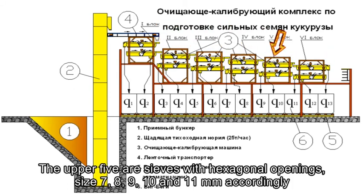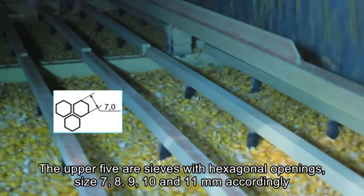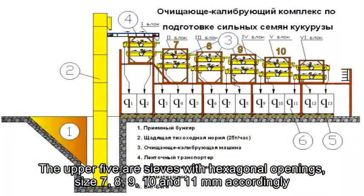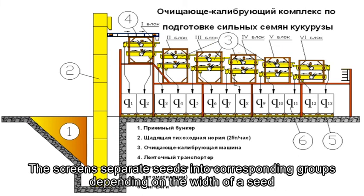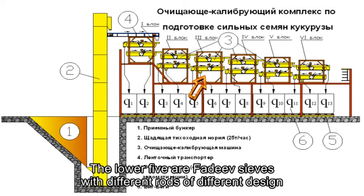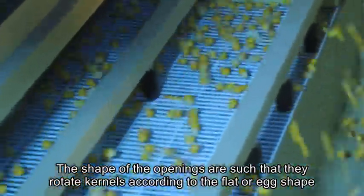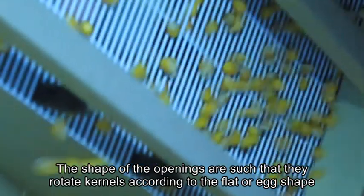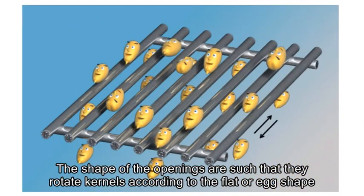The upper five are sieves with hexagonal openings of sizes 7, 8, 9, 10, and 11 mm accordingly. These screens separate seeds into the corresponding grooves depending on the width of the seed. The lower five are FADEV sorters with rods of different design. The shape of the openings rotates kernels according to their flat or egg shape — flat seeds pass through.